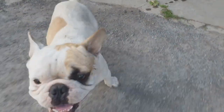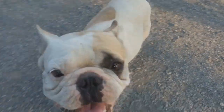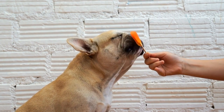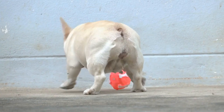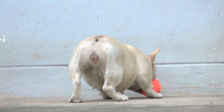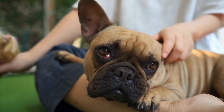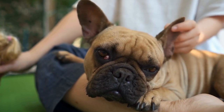In conclusion, French Bulldogs, like any other breed, can experience various skin issues that require attention and proper care. Allergies, acne, interdigital cysts, pyoderma, and demodectic mange are some of the most common skin problems seen in French Bulldogs. Early detection, proper hygiene, regular veterinary checkups, and a well-balanced diet can contribute to the overall skin health of your furry friend. If you notice any skin abnormalities or persistent issues, always consult with a veterinarian for correct diagnosis and an effective treatment plan.